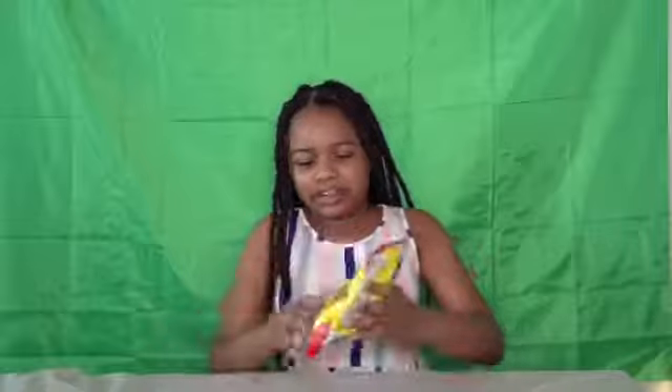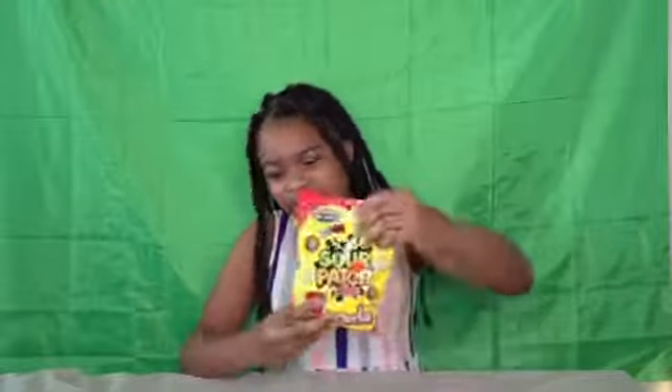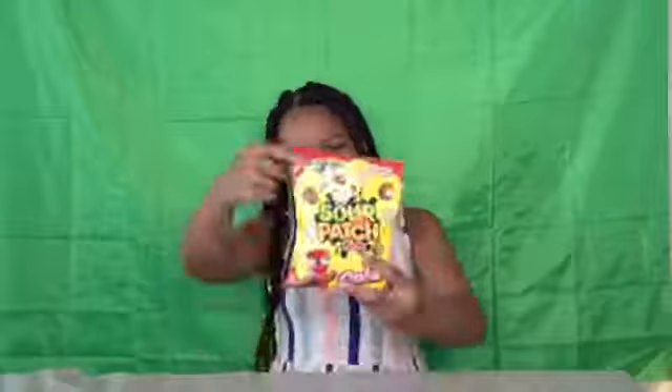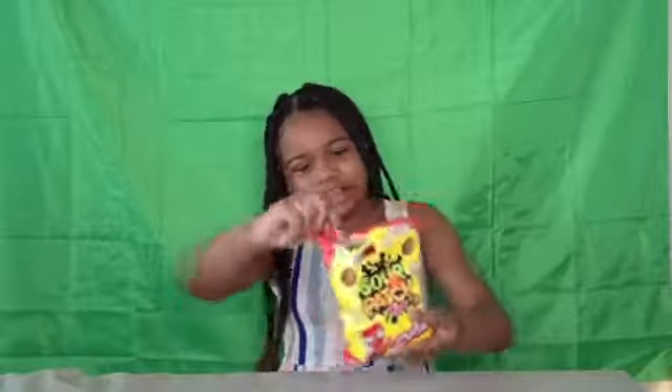Hey guys, welcome back to another video. Today I'm going to be trying these Coca-Cola Sour Patch Kids, which are supposed to taste like Coke. I got these in Arizona from a store next door. As you can see right here, it says limited edition, and then it says something in another language.